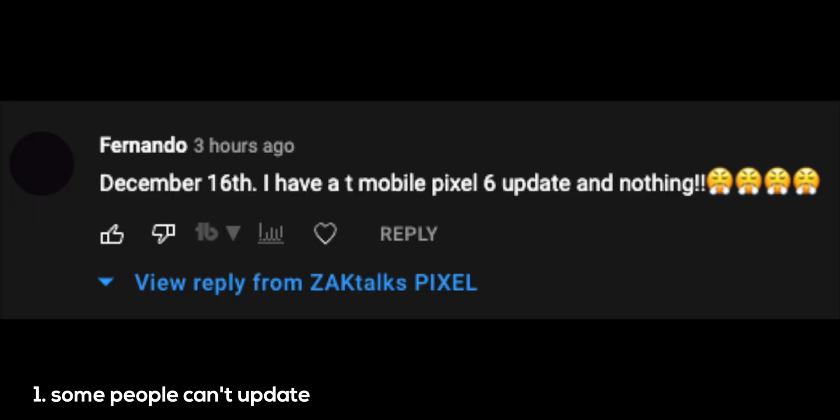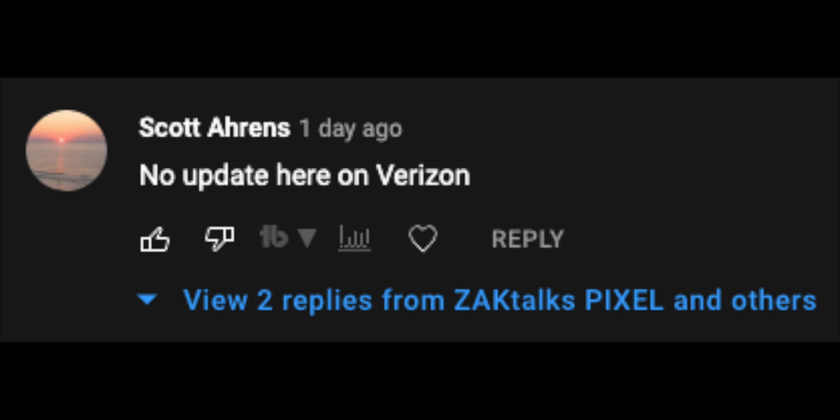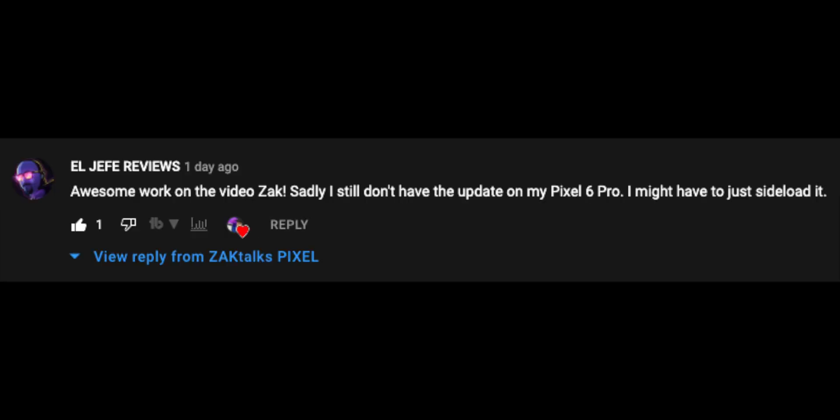On top of that, a lot of people are having two major issues in North America, specifically the United States, or in Europe. The first big issue is that they can't actually get the update. I've seen comments in my comment section, on Twitter, in forums, and on Reddit. It seems like a lot of Pixel 6 and Pixel 6 Pro users in the United States, regardless of carrier — Verizon, AT&T, T-Mobile, whatever — are not getting this update. They've tried the force update steps, and despite doing that multiple times a day, they are still not getting the update.